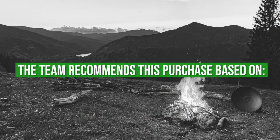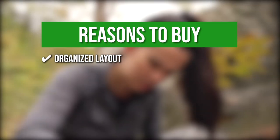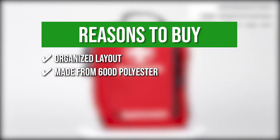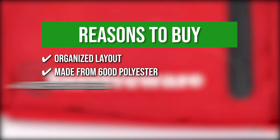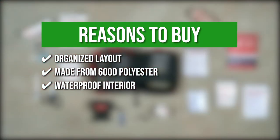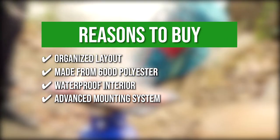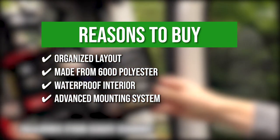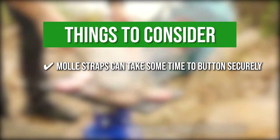The team recommends this purchase based on the following. Organized layout: the inner compartments are labeled for easy retrieval of goods during emergency scenarios. Made from 600D polyester: the kit is made from high-quality material that is rip-resistant to withstand any mechanical abrasion. Waterproof interior: the durable laminate pouches shield the internal contents from any water breaking in. Advanced mounting system: it has removable MOLLE-compatible straps and D-rings that can be attached to any surface, making it perfect to attach on cars, boats, trucks, and vans. Keeping all that in mind, the thing you should know before you buy the product is MOLLE straps can take some time to button securely.